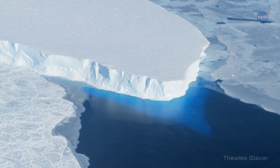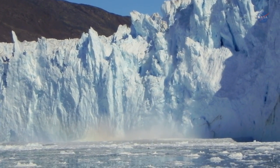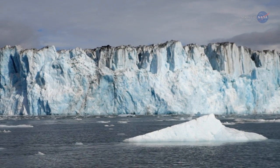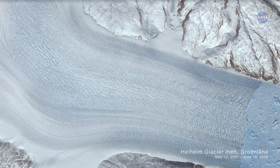Those ice sheets are melting from both above and below. Much of the ice lost from the ice sheets comes from a process called calving, where ice erodes, breaks off, and flows rapidly into the ocean. A large volume of ice is also lost from ice sheets melting on their surfaces.